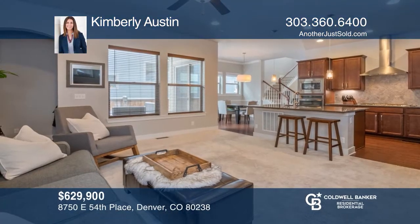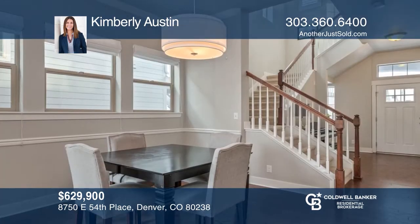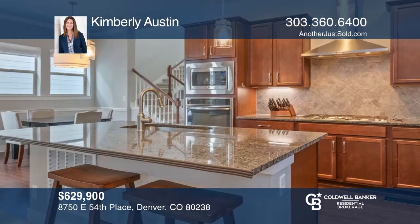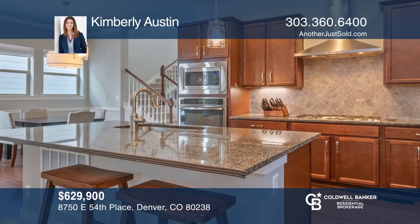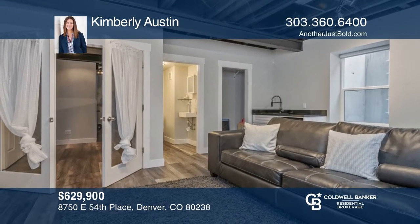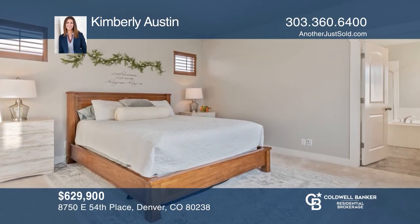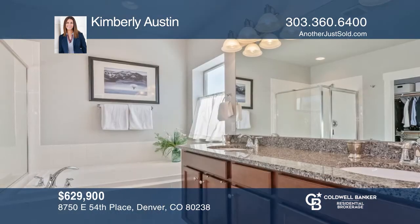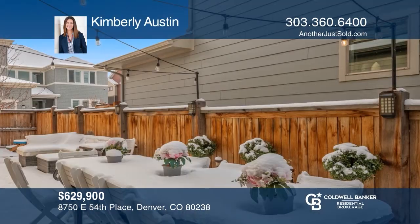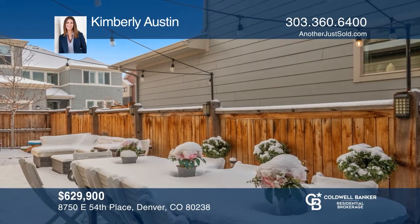Extremely gorgeous craftsman featuring fully-owned solar panels. This home near Quilted Garden Park offers a bright and open floor plan including a covered porch, great room, dining room, main floor bedroom, kitchen with slab granite counters and stainless appliances, and a fully-finished basement. Upstairs offers a master suite and two additional bedrooms. Other features include an attached two-car garage with electric vehicle charging port, a deck, hardwood flooring, and plantation shutters. Call Kimberly Austin today for a private showing.